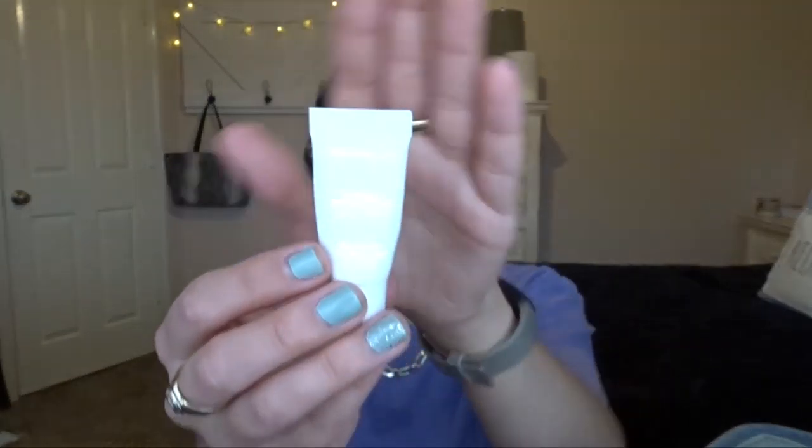The next thing I have is the Peach and Lily Glass Skin Refining Serum — again like a little mini. This came with a free gift set from Ulta. I liked it but I don't think it did a lot for me. I think this is for a different skin type — for super dry skin. My skin is kind of transitioning into more of a combo normal skin type where I don't have as many dry patches as I used to, and my skin does get a little oily.